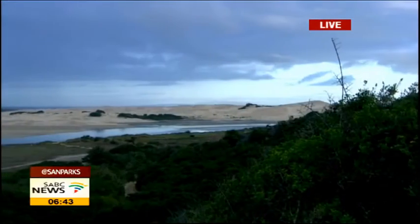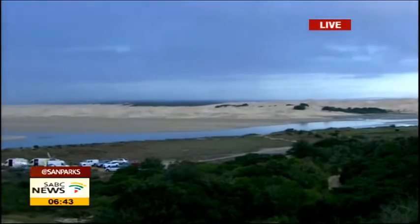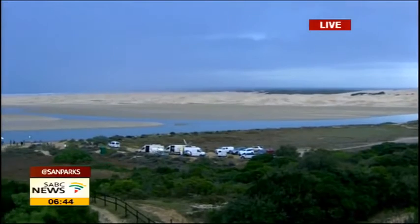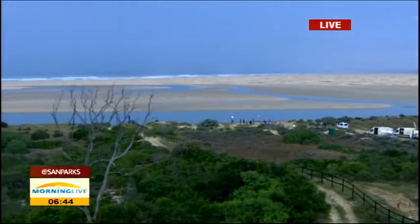Such amazing work that SANParks is doing to protect the marine wildlife. Let's have a look at how big this area actually is when we talk about the marine area here in the Addo Elephant Park. It goes all the way from where we are broadcasting from right now — the mouth of the Sundays River — and it extends all the way to the Bushman's River mouth. The idea is that this area is going to get even bigger, with a proclamation of around 120,000 hectares of marine protected area that's been underway for the last 10 years.